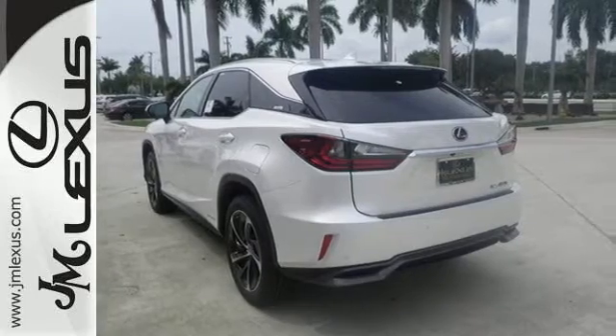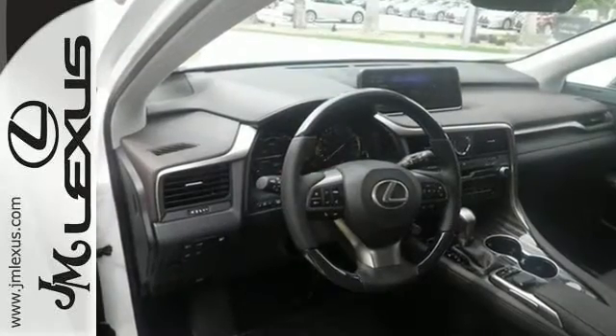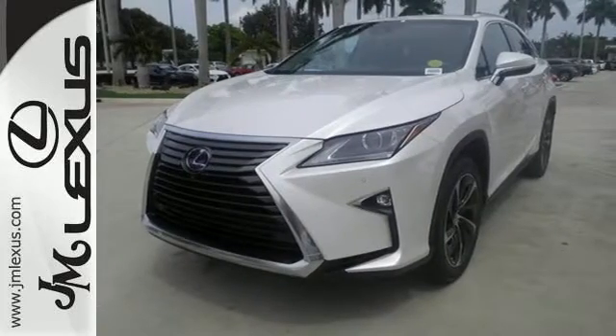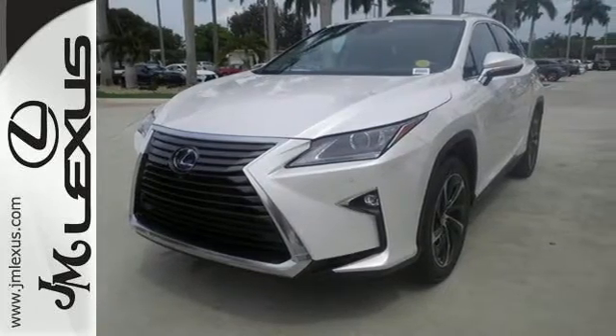Everything about this hybrid makes life easier and more fun, especially the Lexus Enform apps. Monitor and control your car from the mobile app and use Service Connect to take the guessing out of maintenance issues.